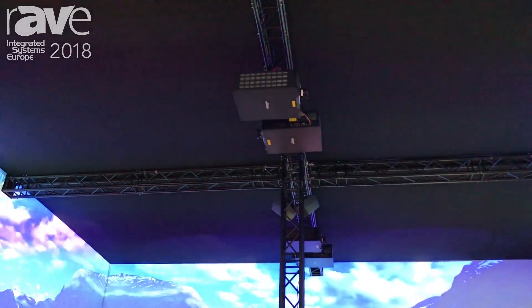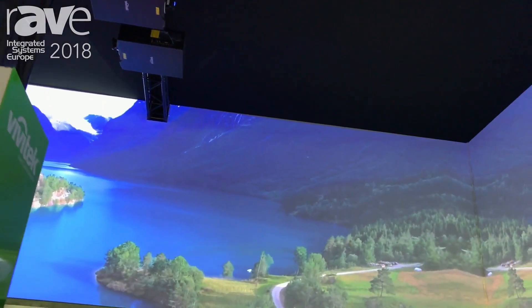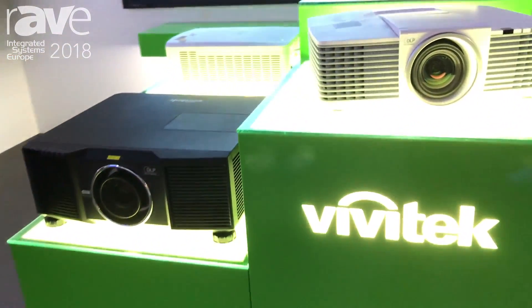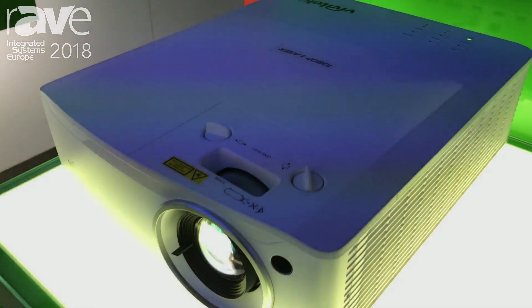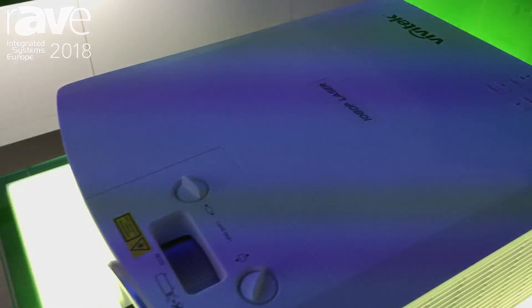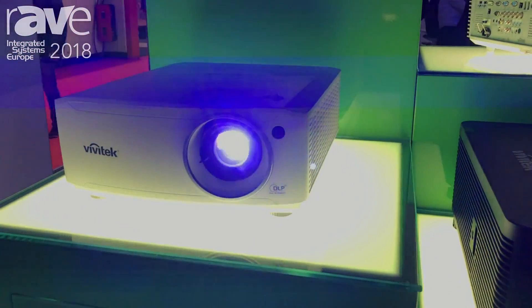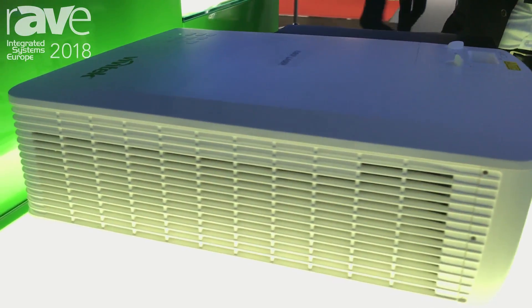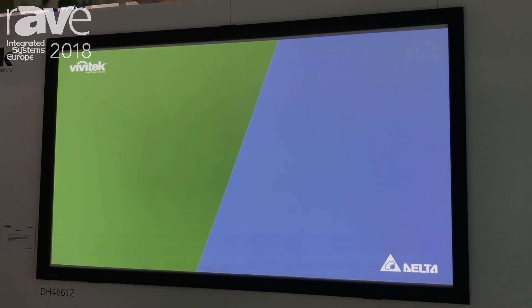We also have other projectors, mainly laser projectors. We have a lot of projectors at Vivitech. One other projector I'd like to show you is the DU4661 — and this is this one. It is a lower brightness projector than the 9800Z, but still 5,000 to 5,500 lumen. It has a fixed lens with a 1.65 zoom factor with lens shift, HD-based, and gives amazing brightness for a projector below 10 kg. It has a relatively wide zoom, wide lens shift both vertical and horizontal, four corner adjustments, making it an amazing projector mainly for conference rooms.